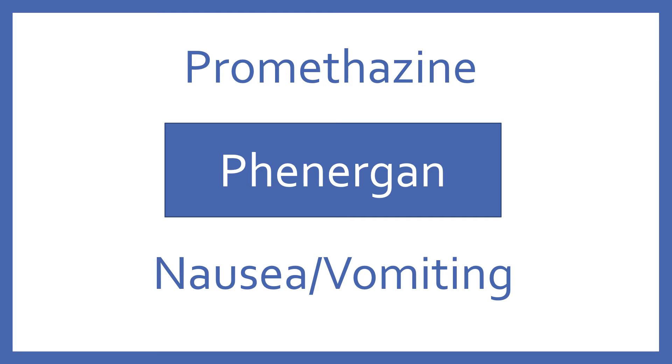Promethazine. Brand name: Phenergan. Promethazine is an antihistamine used for nausea and vomiting.